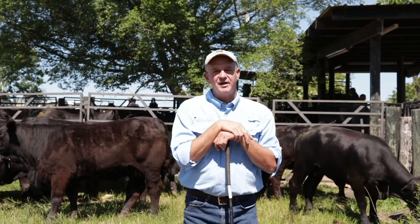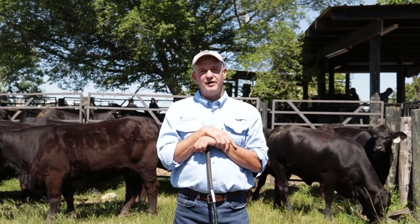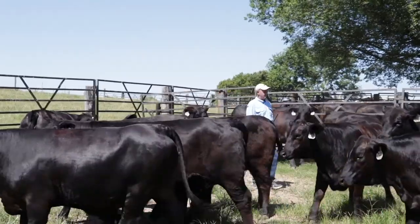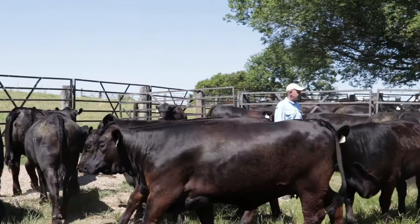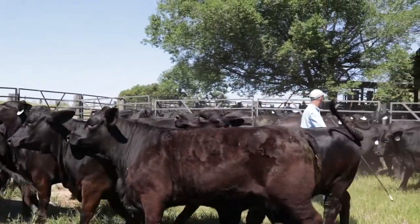Another consideration that's really important in marketing replacement females is the ability to group heifers that fit together. Factors for this can include frame, weight, size, and type, but also give some consideration to grouping the cattle in matched colors.